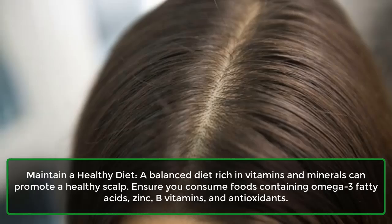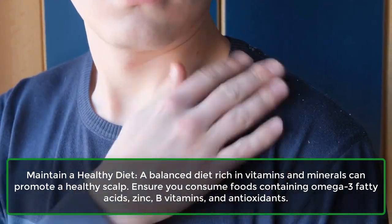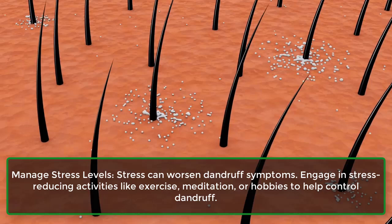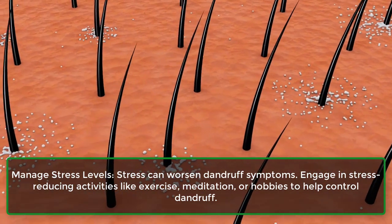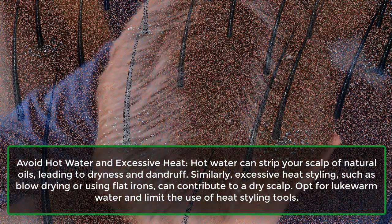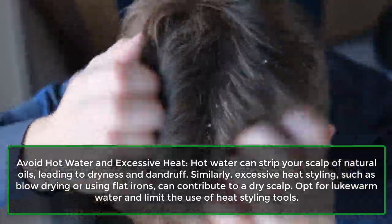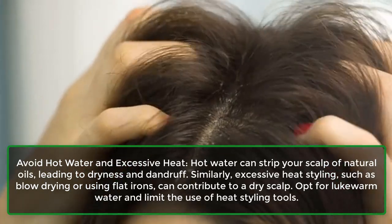Maintain a healthy diet — a balanced diet rich in vitamins and minerals can promote a healthy scalp. Ensure you consume foods containing omega-3 fatty acids, zinc, B vitamins, and antioxidants. Manage stress levels, as stress can worsen dandruff symptoms; engage in stress-reducing activities like exercise, meditation, or hobbies to help control dandruff. Avoid hot water and excessive heat — hot water can strip your scalp of natural oils, leading to dryness and dandruff. Similarly, excessive heat styling such as blow-drying or using flat irons can contribute to a dry scalp. Opt for lukewarm water and limit the use of heat styling tools.